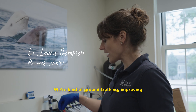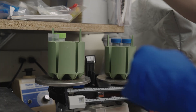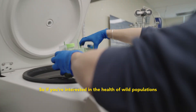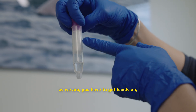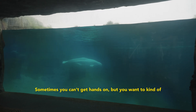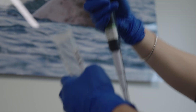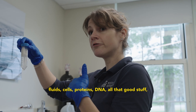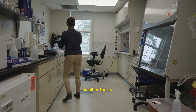We're kind of ground-truthing and proving the technique in the smaller whales here. We're doing these as alternatives to blood. If you're interested in the health of wild populations, as we are, you have to get hands-on — it's very stressful for the animal. Sometimes you can't get hands-on, but you want to understand what's going on with those populations. The blow itself will contain condensed water, lung fluids, cells, proteins, DNA — all that good stuff is all in there.